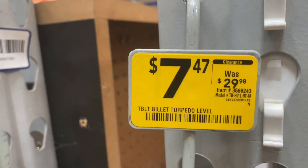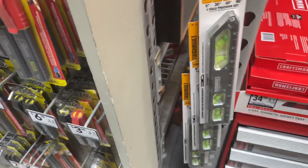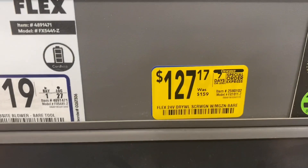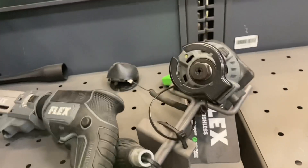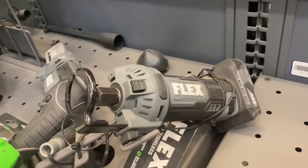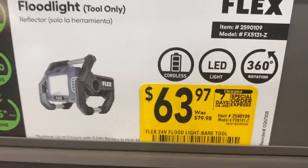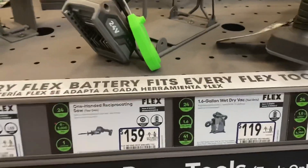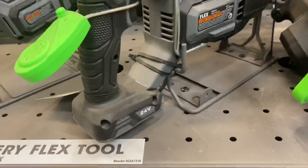Here's this Toughbuilt torpedo level, $7.47 down from $29 — a pretty good deal. On these Flex tools, you have this screw gun for $127.17, this drywall cutout tool for $79.97, and this light for $63.97. I went to a few different Lowe's and they all had these deals going on, so check yours if you're already on this platform. Here's the SDS Plus rotary hammer for $239.